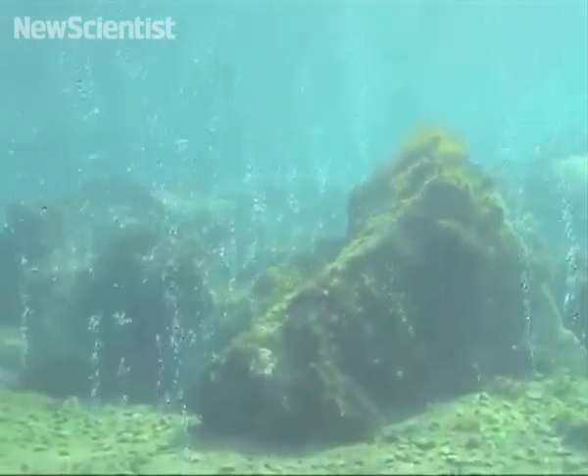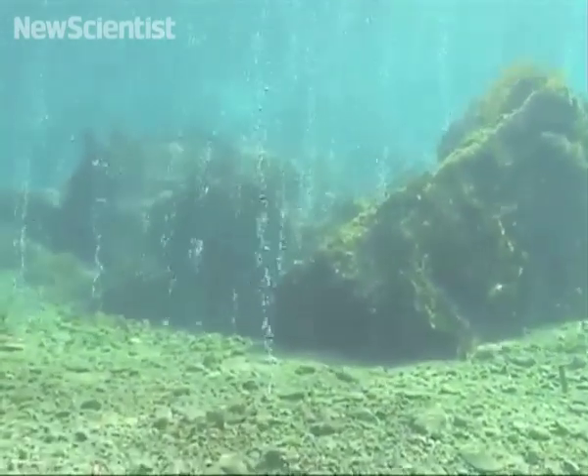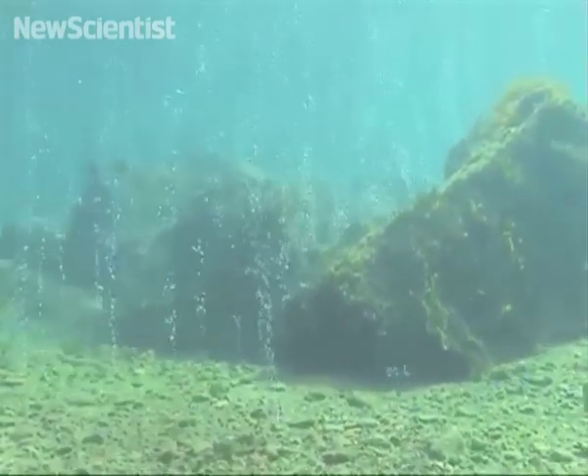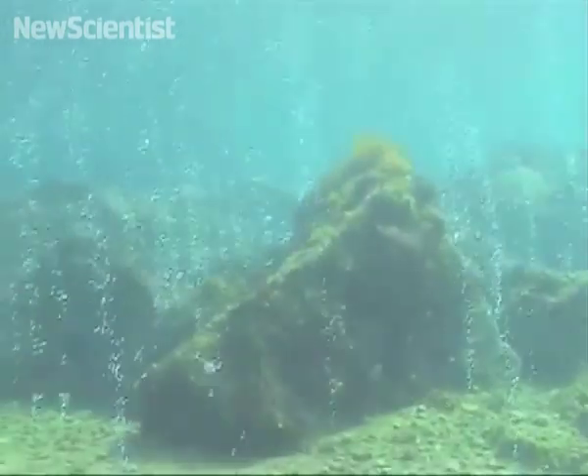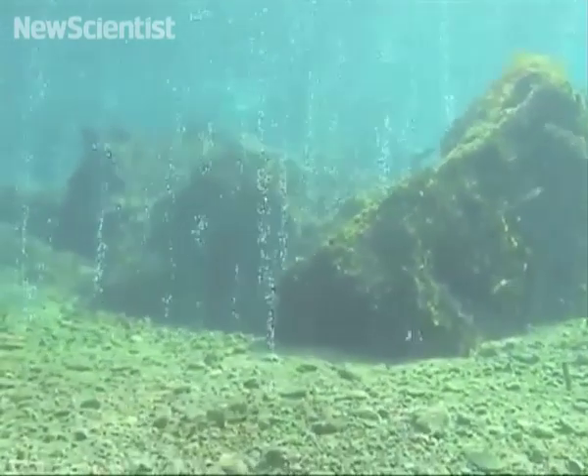Here we can see CO2 naturally seeping through the ocean floor in southern Italy. At the outer edges of this vent system, the pH is a normal 8.2, but in the water directly above, the pH has dropped to 7.4.